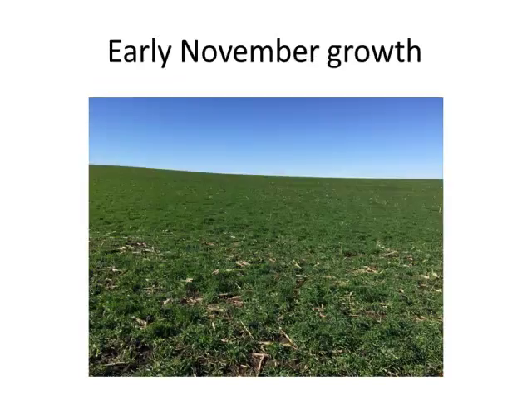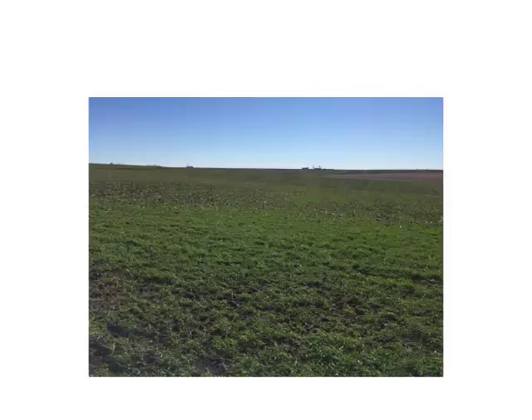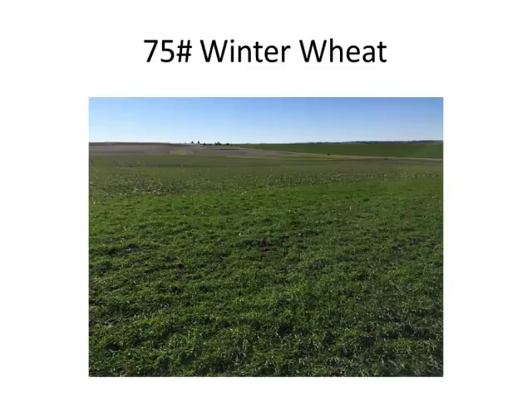We had good growth this fall — just a couple different shots of what it looked like. In late October already we were taking these pictures, just on some different fields.